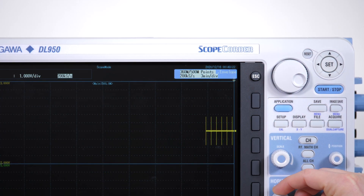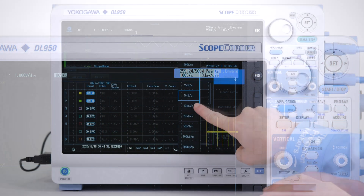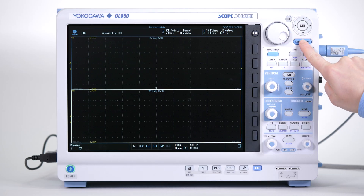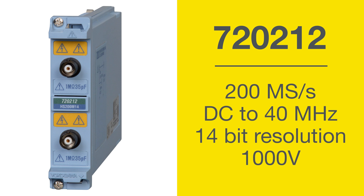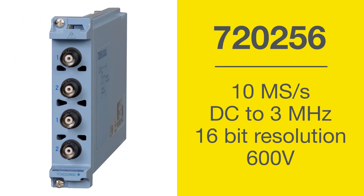For multi-channel trend recording that lasts several minutes, hours, or even days, the DL950 supports multiple sample rates for different channels and simultaneously captures fast transient events using the dual capture feature. Perform these precise measurements at high resolutions using the new 200 mega samples per second two-channel module or 10 mega samples per second four-channel module.